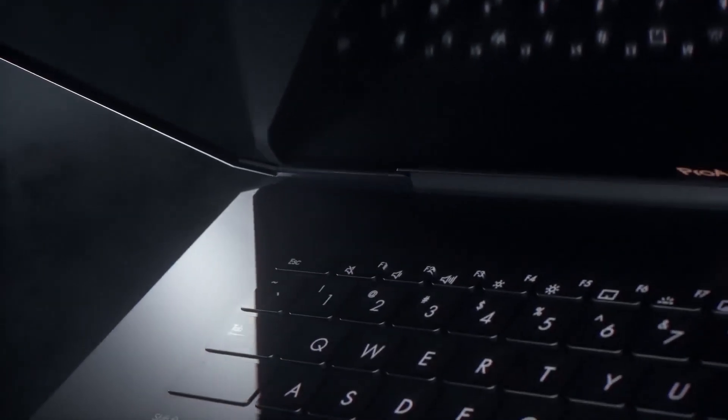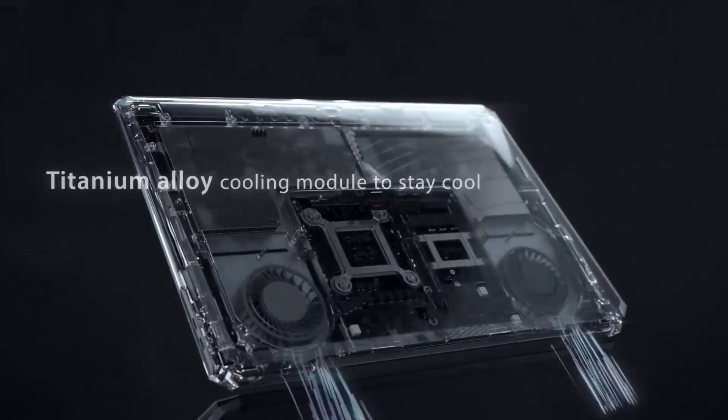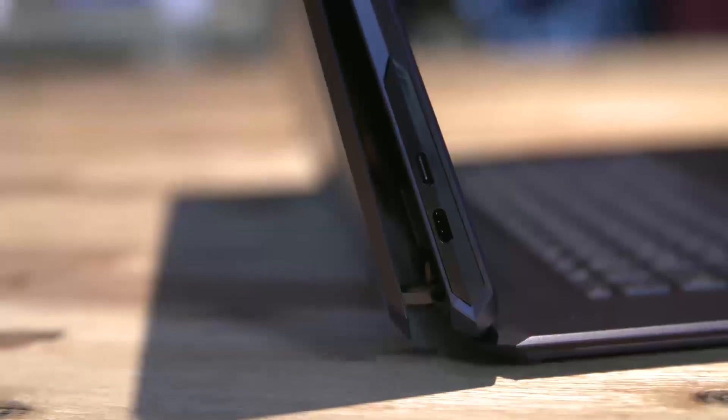Inside the thermal module, we are using aerospace-class titanium alloy, so that the thermal airflow could be facilitated and optimized to sustain stable performance at low temperature.